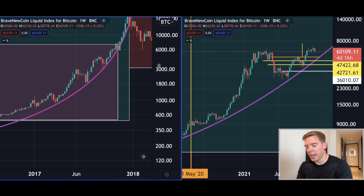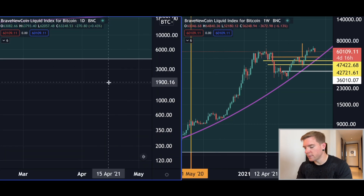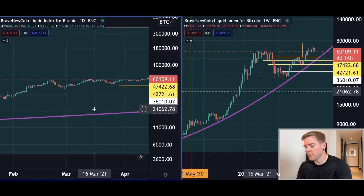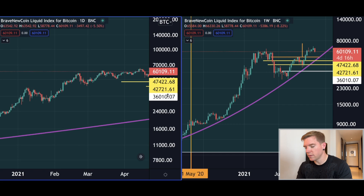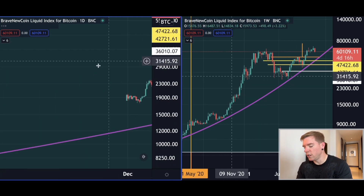I have to break this down into a daily chart — the daily chart will be much much clearer for you guys.